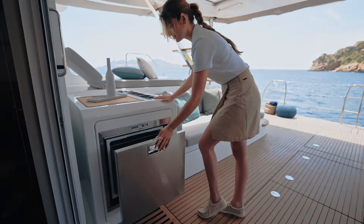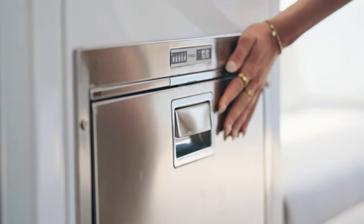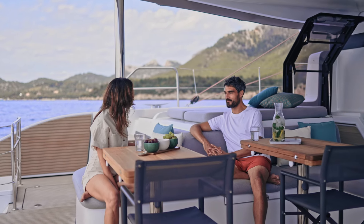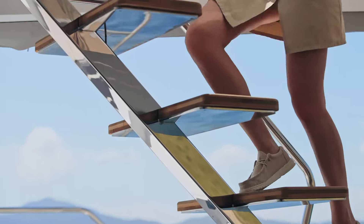Up front, an integrated furniture unit is equipped with a 100-liter fridge, a sink and a pop-up lamp, ideally located. From the cockpit, there is direct access to the galley on the port side for the four-cabin version, but also direct and secure access to the flybridge on starboard.